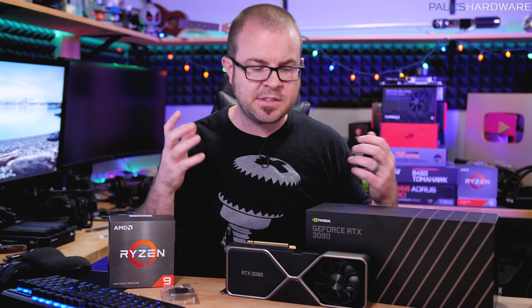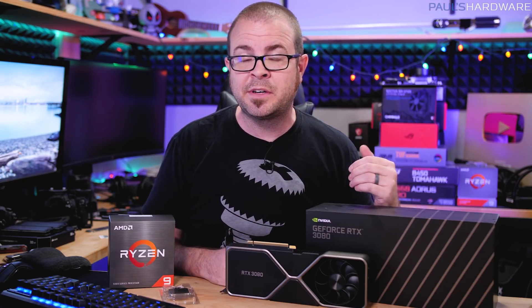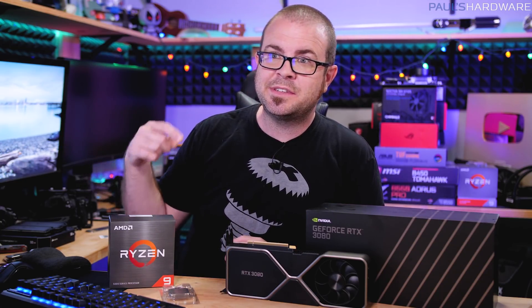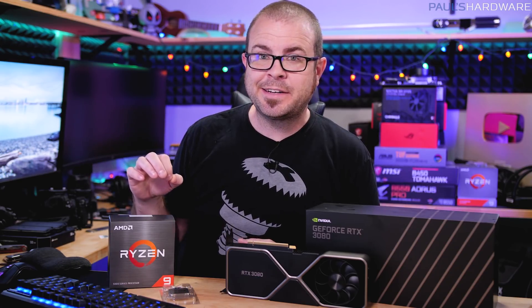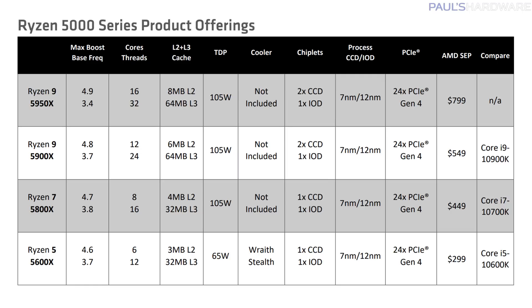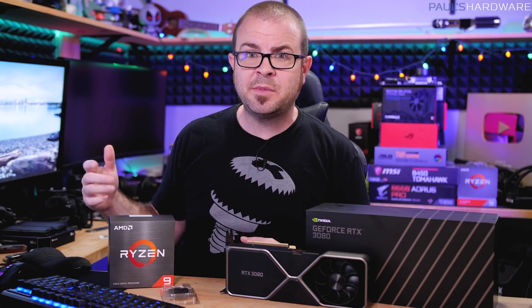The next step up from the RTX 3070 is the RTX 3080 at $700 — $200 more, and a very solid bang for the buck if you can find it at that price. For the CPU, there's the Ryzen 9 5900X at $550. The 5800X at $450 is surrounded on both sides: the 5600X gives you most of the gaming performance for $150 less, and the 5900X is only $100 more than the 5800X. For anyone building a workstation-class machine, 12 cores and 24 threads versus 8 cores and 16 threads for just $100 more makes a lot of sense — so that's why I'm recommending the 5900X.